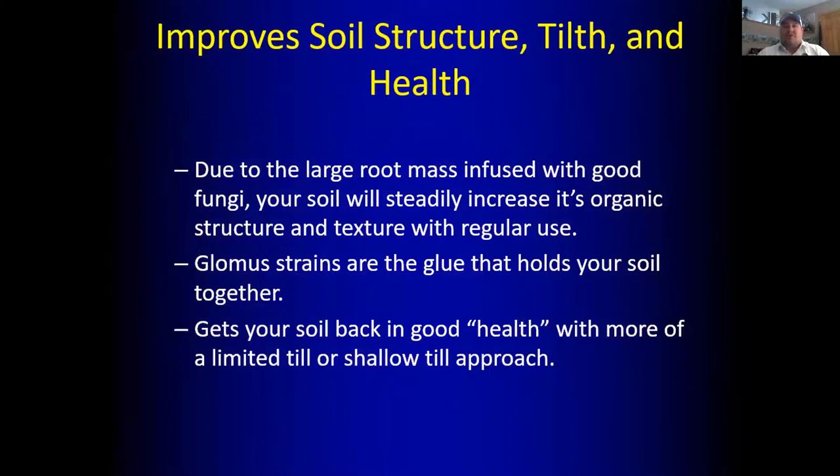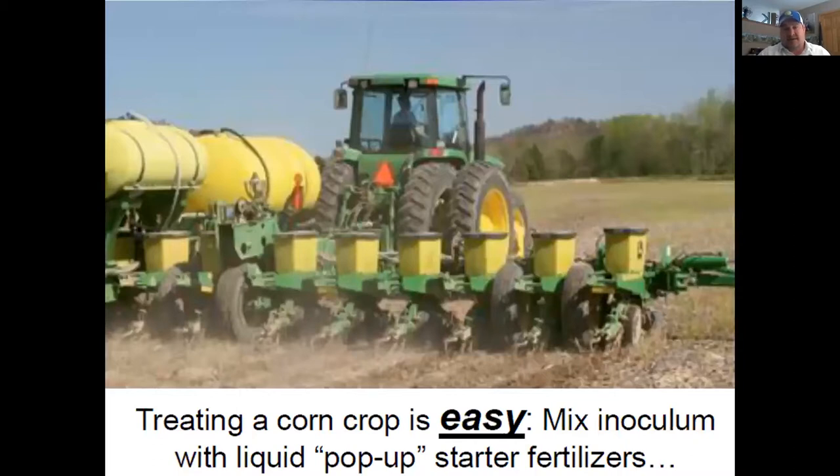Soil health and structure — I told you about that. It's the glomus strains. Think of a pocket gopher mound — nice, round, and marbly. That's how our soil is supposed to look, with oxygen and structure. This is the main component of healthy soil, and that's the reason people are cover-cropping and no-tilling — to build fungi levels. I've just got a way to do it faster.